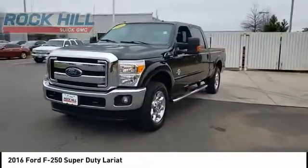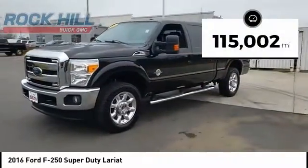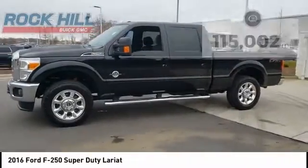Ford F-250 Super Duty. This vehicle has less than 120,000 miles. Here are some of this vehicle's great options.